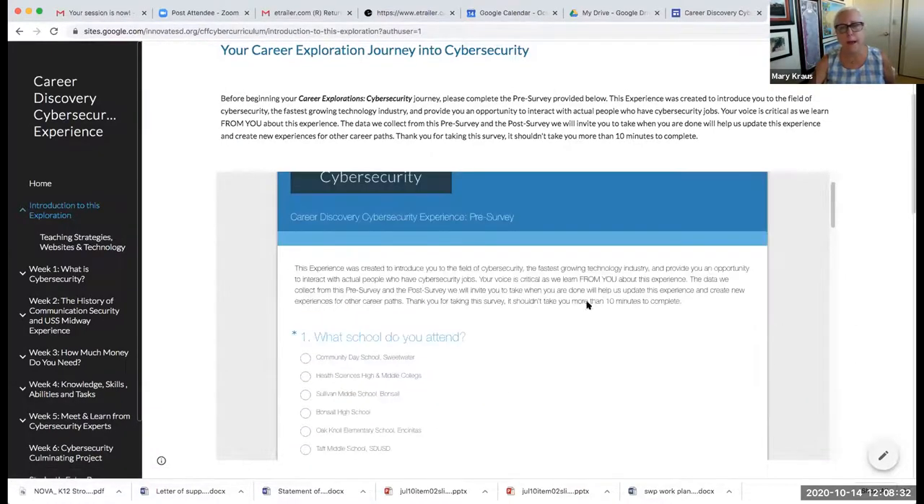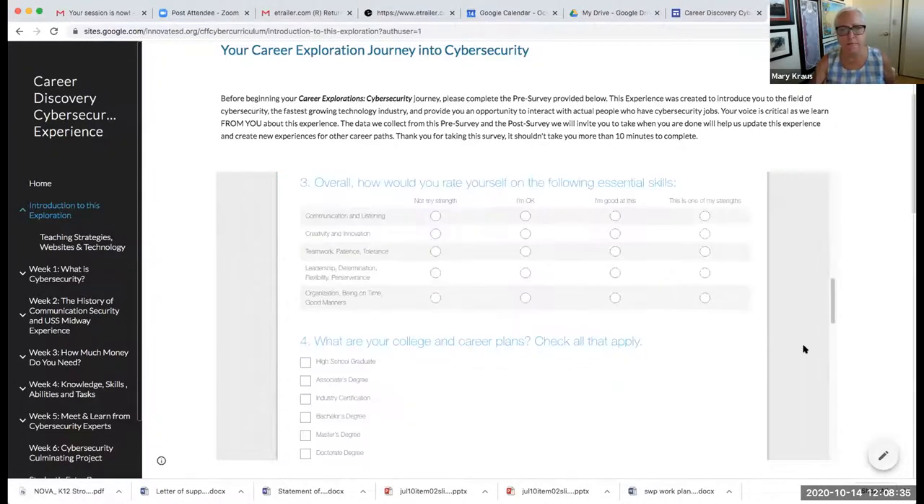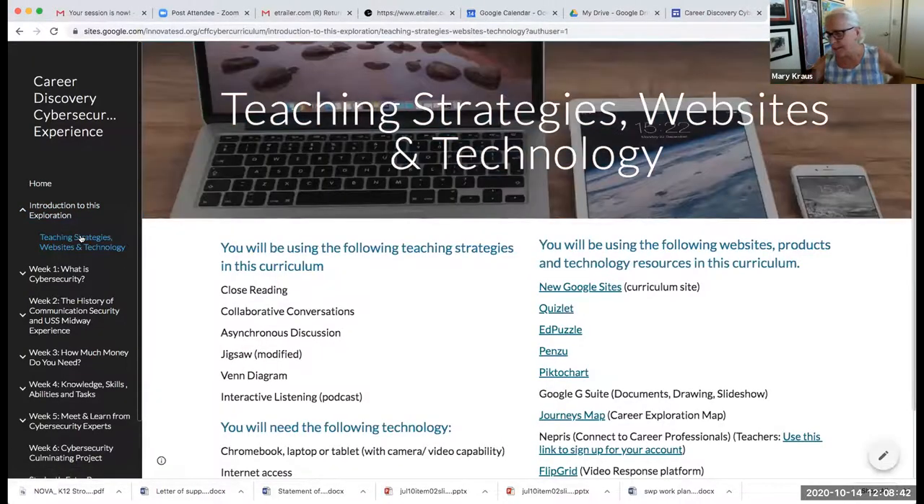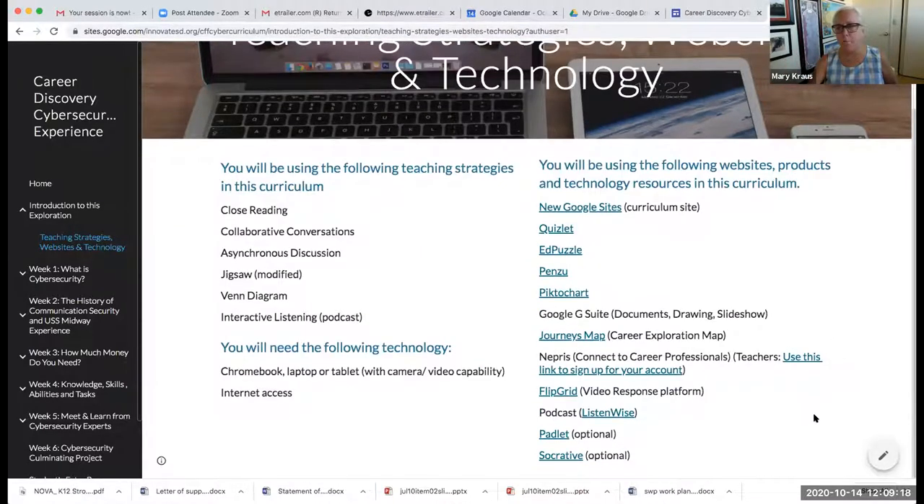The curriculum starts off with a survey — we like things that are data-driven. The technology sits at the San Diego County Office of Education on Google Suite, and all school districts in San Diego County whitelist anything coming out of SDCOE, so all links should work for students as long as they use their school email address.